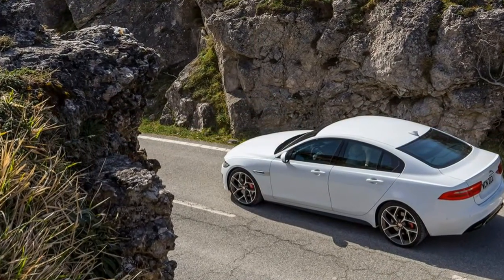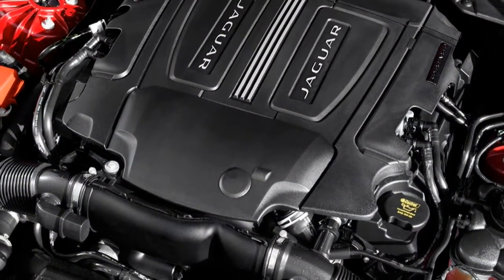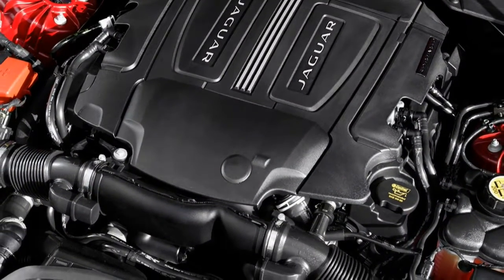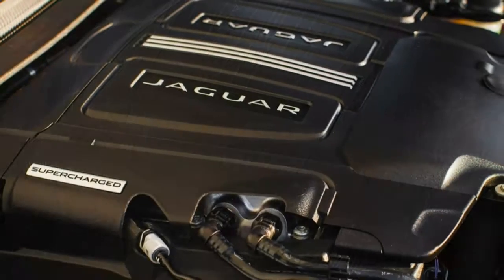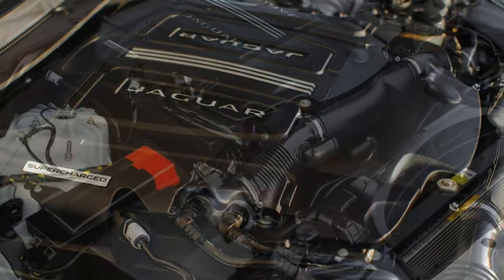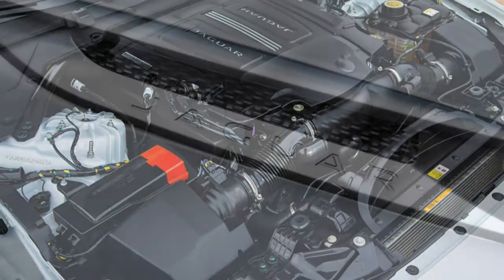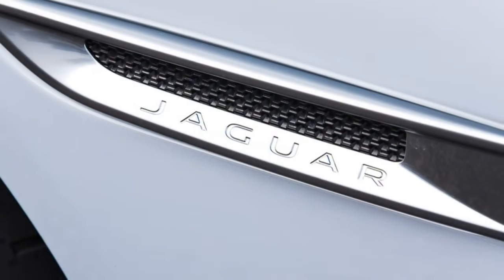Going with the Prestige further equips the XE with 18-inch wheels — 19-inches for the XE 35t — metal door sill inserts, keyless entry and ignition, ambient interior lighting, a power-adjustable and heated steering wheel, heated front seats with four-way power lumbar adjustment, upgraded leather upholstery, and the navigation system within InControl apps.